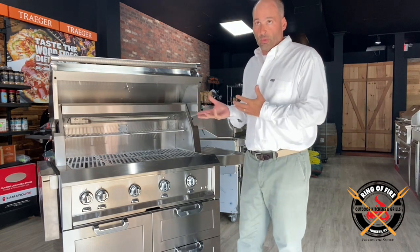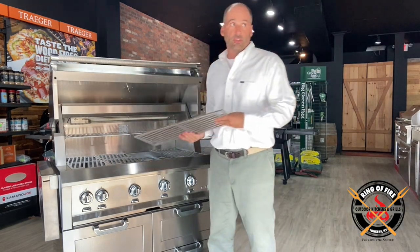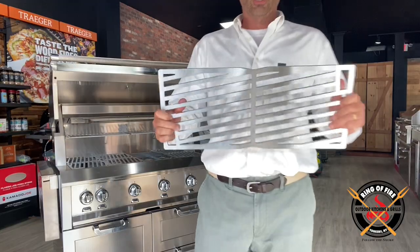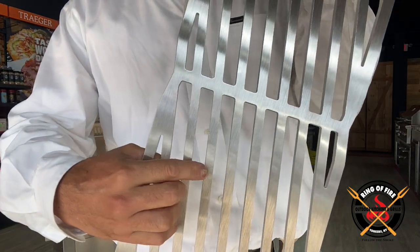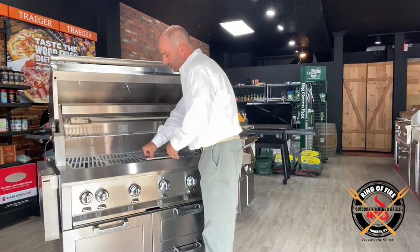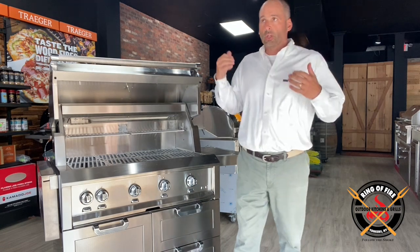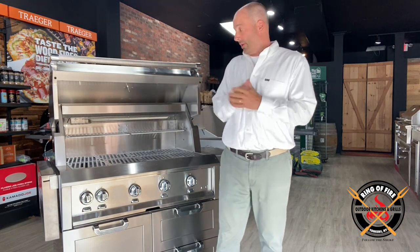The things about this that are very unique and really strike a chord with me — number one — they make the best grates. These grates are ridiculous; you can see how thick they are. When you have that type of width and thickness, what's going to happen is you're conducting more heat to the food, as opposed to a tubular grate. It's going to cook quicker, it's going to cook more evenly, and you're going to get some wild sear marks as well.